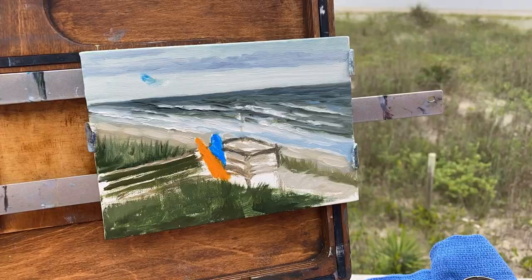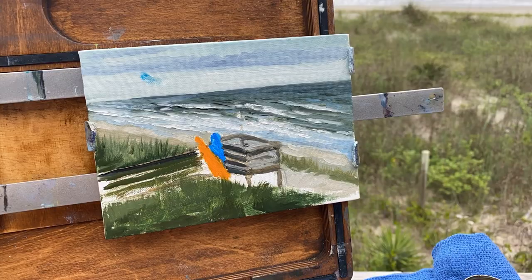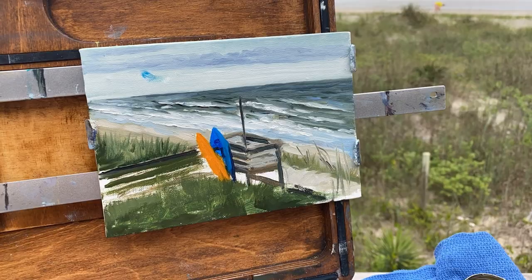It's a very quick impressionistic feel. This is just a little five-by-seven canvas, and it does allow you to knock out a piece pretty fast. Overall time was less than an hour, maybe an hour to get this piece in, and overall I was pretty happy with how it turned out.